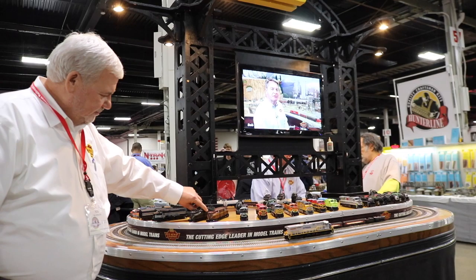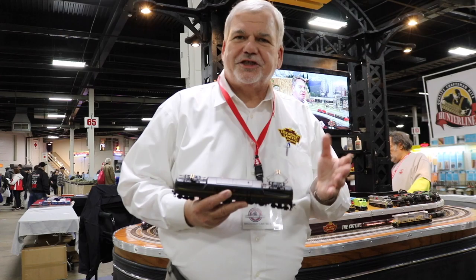Hey, Ken Silvestri, Broadway Limited Imports at the Amherst Train Show with Ken Bianco. I want to show you some of the product we have for sale today.